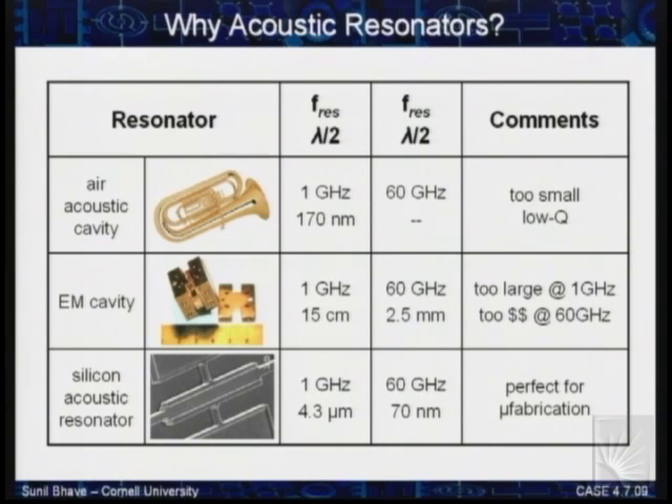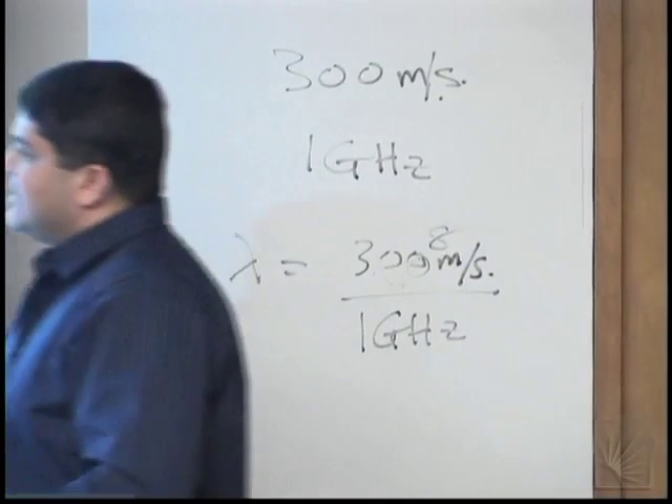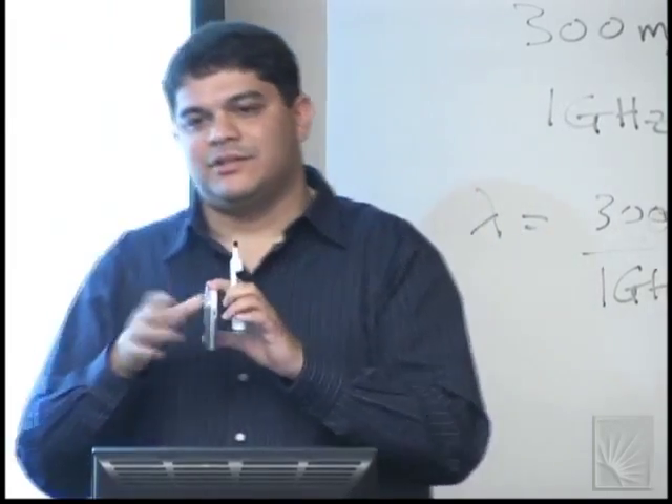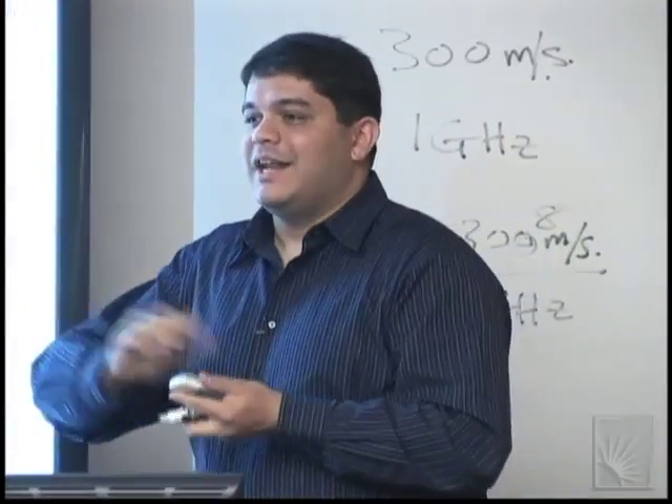The other cavity familiar to electrical engineers is the electromagnetic cavity. The speed of light is 3×10⁸ m/s, so if I want an electromagnetic cavity at a gigahertz, my dimensions are centimeters. There's a reason why cell phones are not shrinking in length — they're shrinking in width and thickness, but not in length. That's quarter-wavelength. You can flip it to get half-wavelength and better reception. Problem is it's not easy to fabricate 15-centimeter devices on a silicon wafer.